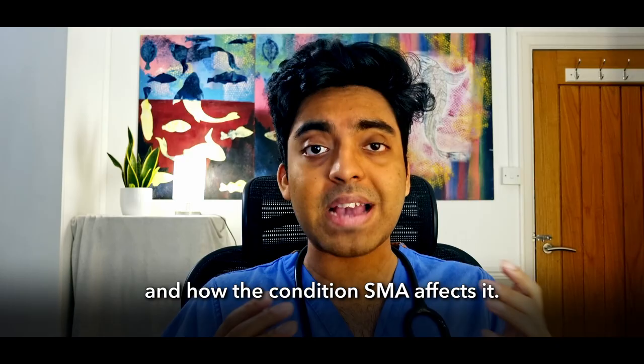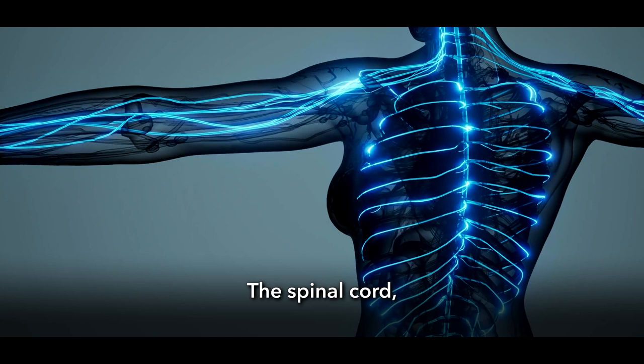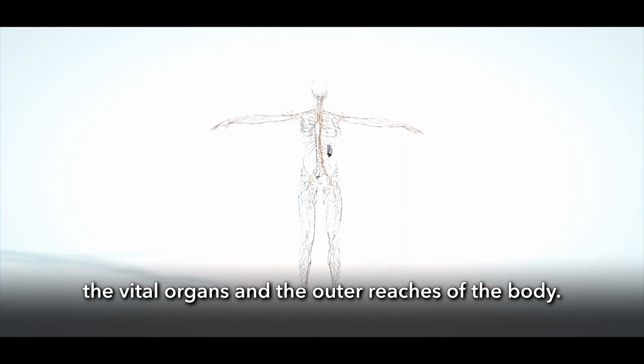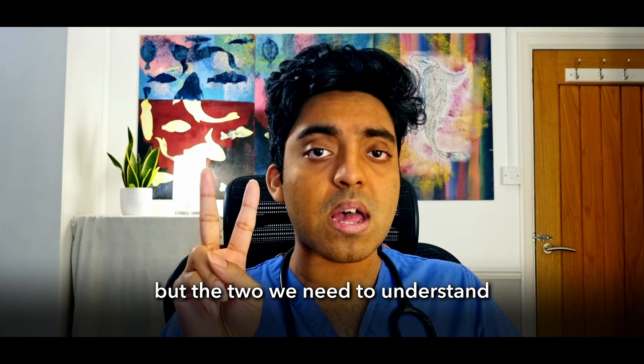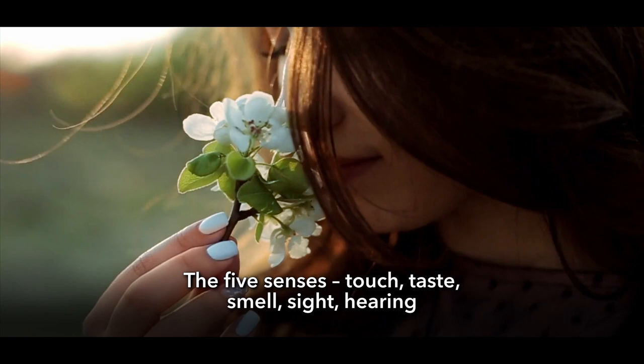Our nervous system is incredibly complex and beautiful, but let's break it down simply. We have the brain, the body's main control centre; the spinal cord, its signal distribution centre; and the nerves, messengers to both the vital organs and the outer reaches of the body. We have many different nerve types, but the two we need to understand are sensory neurons and motor neurons. Sensory neurons receive information from our surroundings — the five senses: touch, taste, smell, sight, hearing — but there are so many more, like temperature, pressure, pain, and vibration.